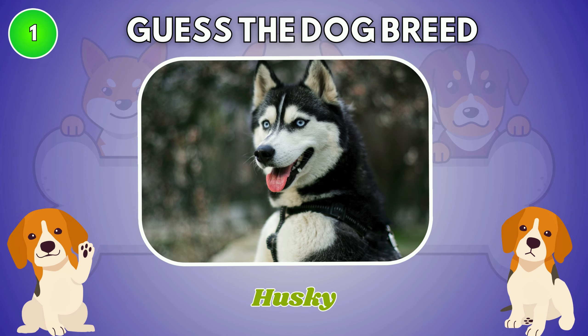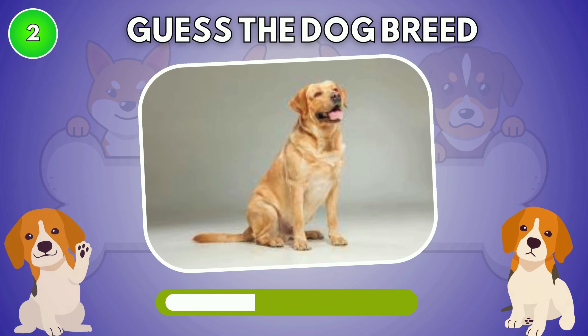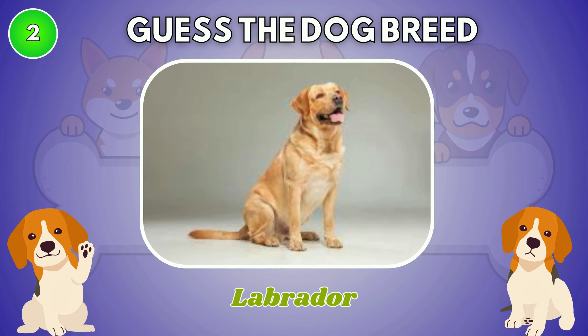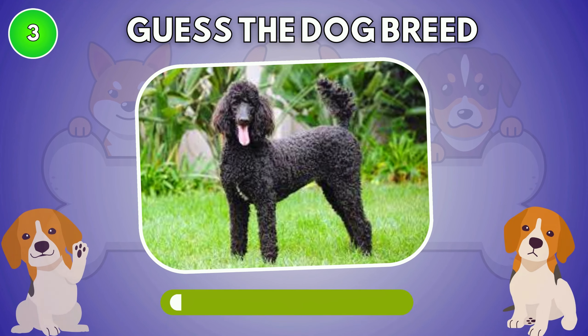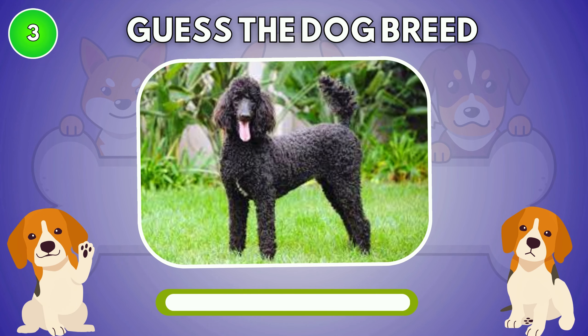The answer is Husky. What type of dog is this? The correct answer is Labrador. It is Poodle.